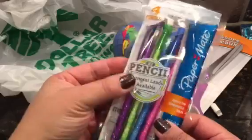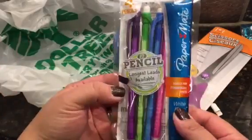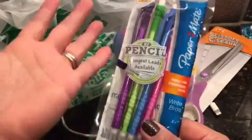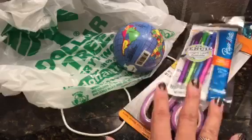I also picked up some pencils — there are four pencils in here. I'm sure I could have found a 10-pack, but these were right at the checkout so I grabbed them. It's a name brand and says longest leads available, so hopefully they do have long leads.